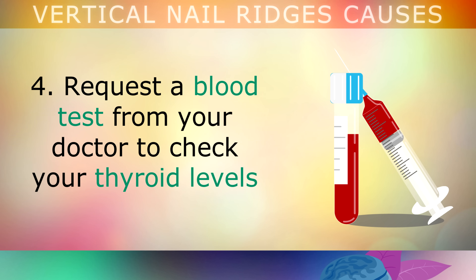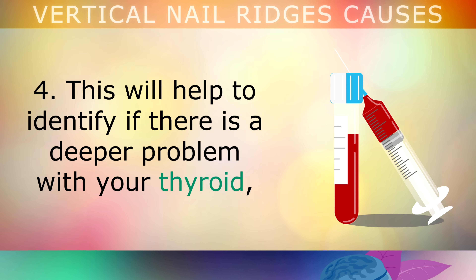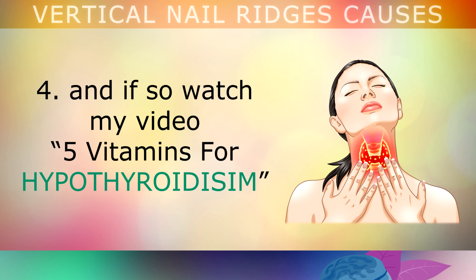Fourth, request a blood test from your doctor to check your thyroid levels. This can help to identify if there is a deeper problem with your thyroid. And if so, watch my video called '5 Vitamins for Hypothyroidism'.